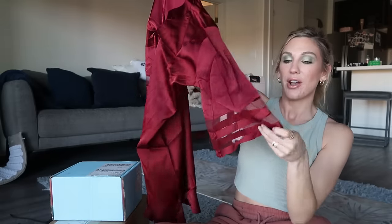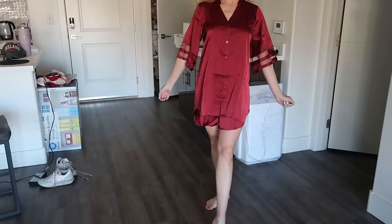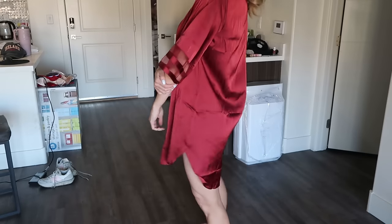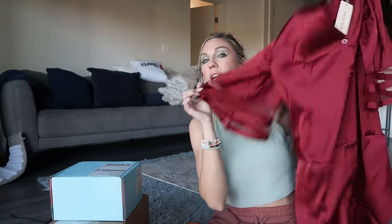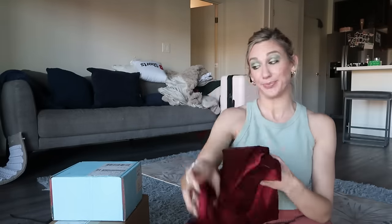Sometimes I sleep in just shorts, but especially because my best friend moved away — she now lives seven minutes away instead of across the hall, which feels very far — sometimes I like to stay at her place instead of driving home. Now I can have cute pajamas when I stay at Ashley's. Oh, these are so cute and the quality is so nice. When I saw it on Amazon I was like, I need to add that to my cart.